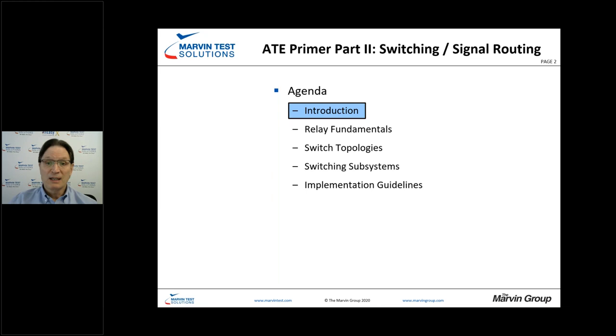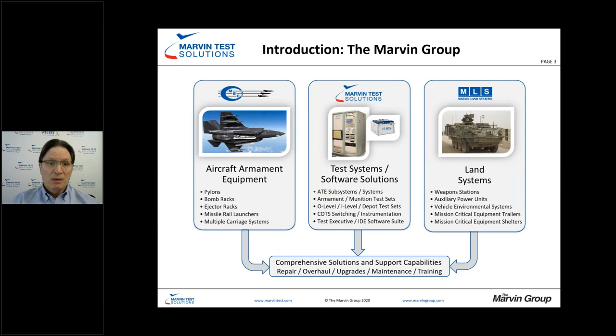We're part of the Marvin Group. Marvin Engineering Company is the largest domestic aircraft armament equipment manufacturer — things like equipment racks and missile rail launchers. Land Systems focuses on environmental systems and power auxiliary power units, and Marvin Test Solutions is a test house.